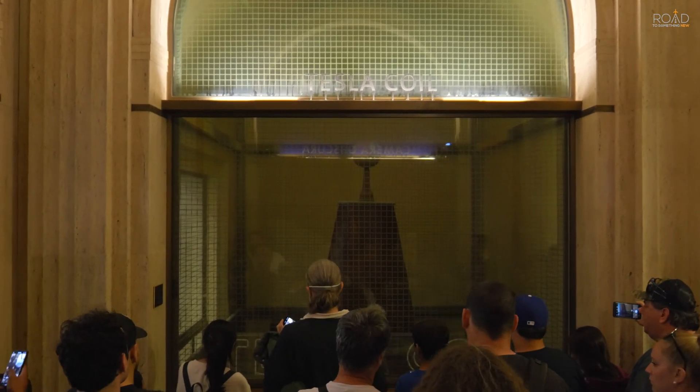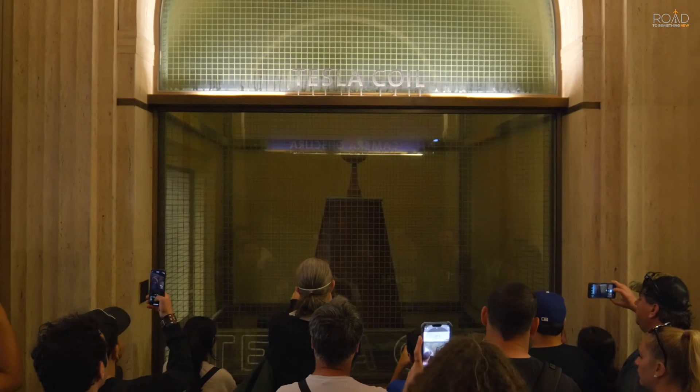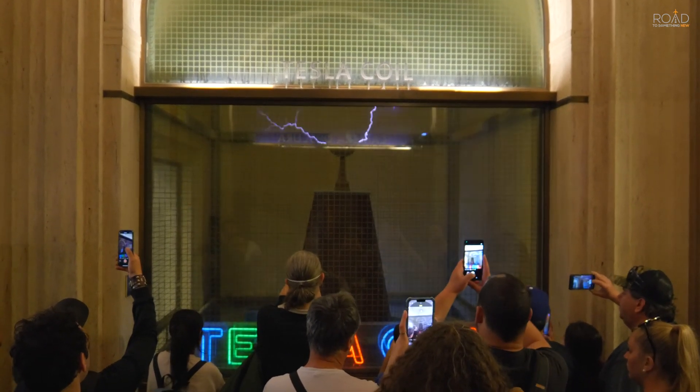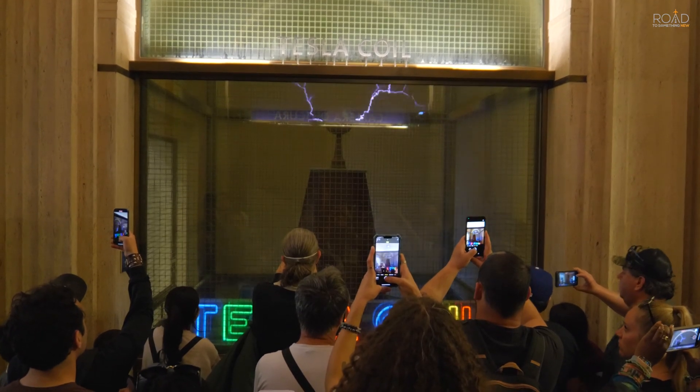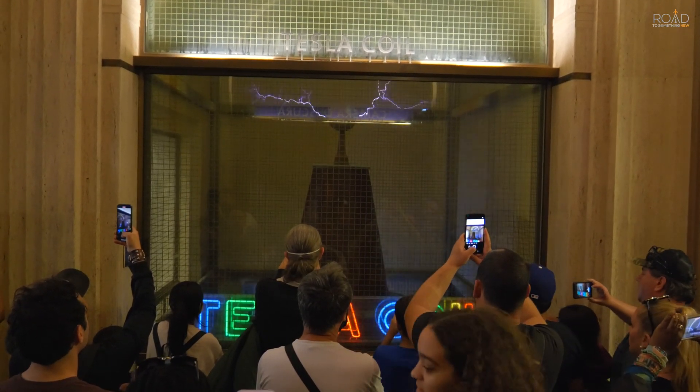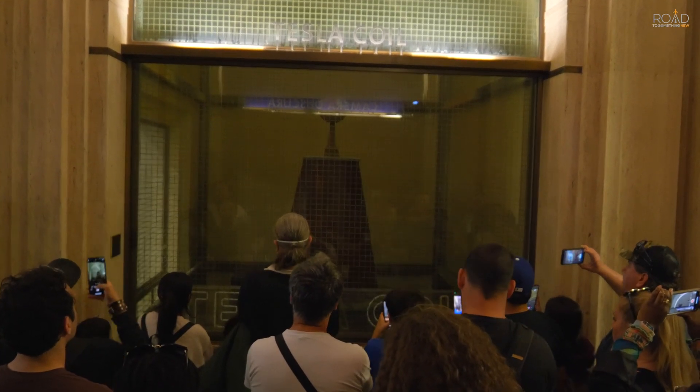So watch carefully, watch that neon sign, and watch what happens when I turn on the Tesla portal. Ready? Shocking, isn't it? I know!